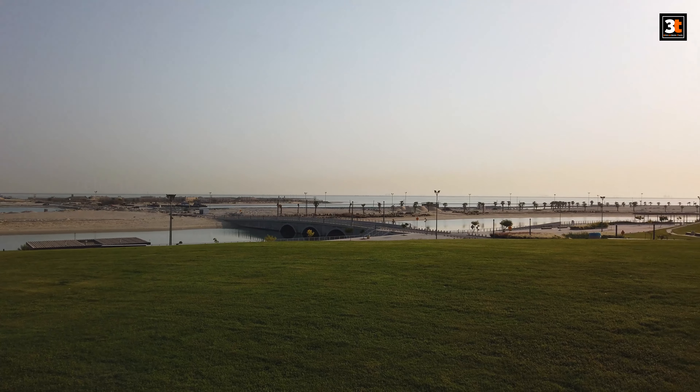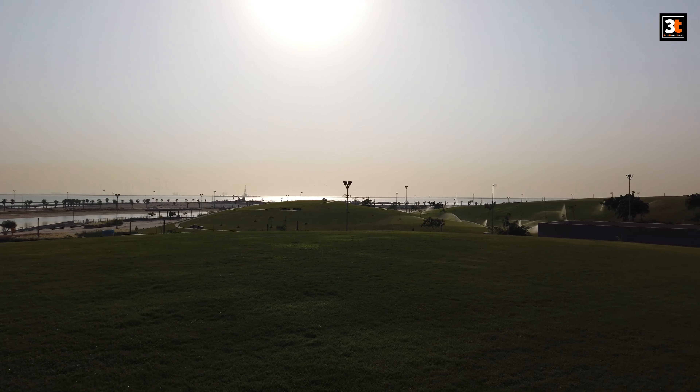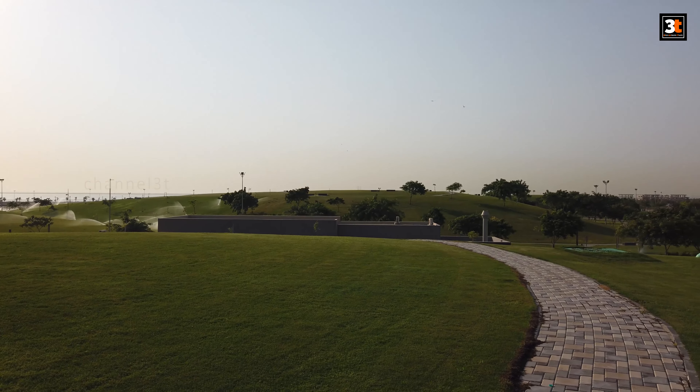Another feature of this park — the entry and the parking is absolutely free here. Definitely, this is a great place to spend some valuable time at the weekend with family and friends.